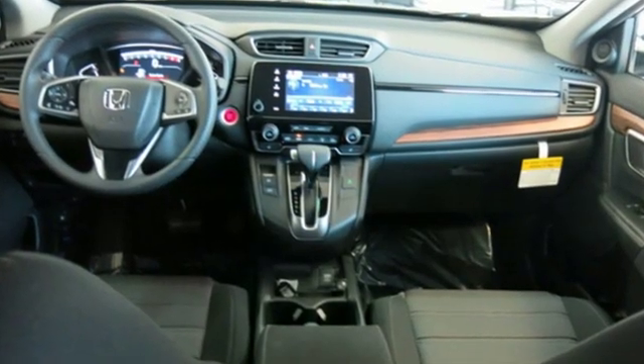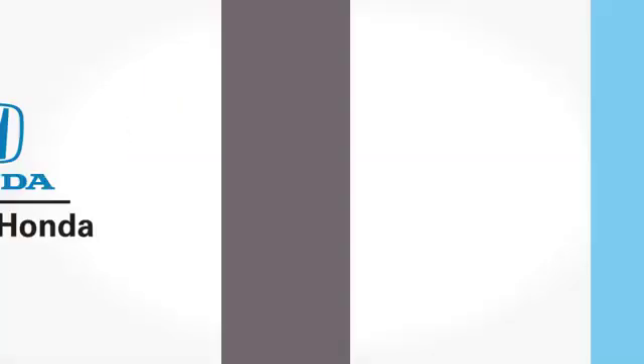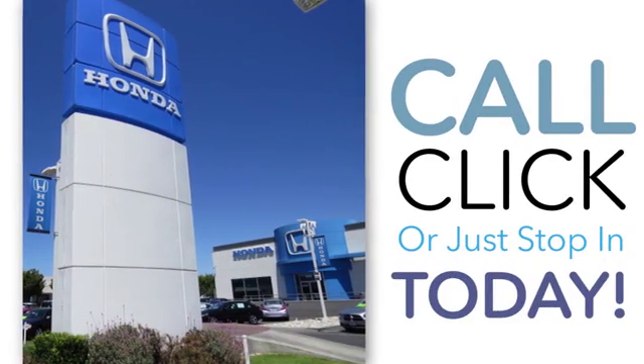Every Honda is designed with a driver in mind. See it for yourself when you take it for a test drive. Welcome to Capital Honda, the top award-winning Honda dealer in the Bay Area year after year.